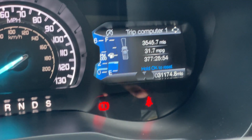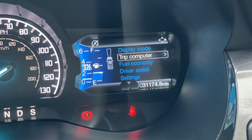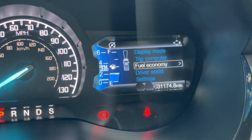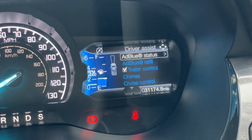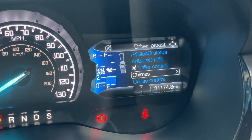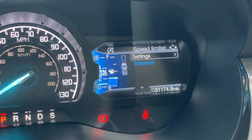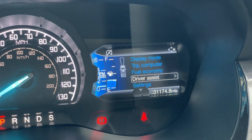On the trip computer screen we have a fuel gauge and RPM. Clicking into the menu you can display RPM gauge, digital speedo, distance to empty, live tyre pressures, average speed, and fuel economy screens. The Wildtrak driver assistance package includes AdBlue status with current range display, chimes, cruise control, adaptive cruise control, driver alert, lane keeping, pre-collision assist, speed limiter, traffic sign recognition, and tyre monitor — loads of nice driver assistance software.